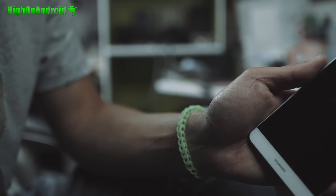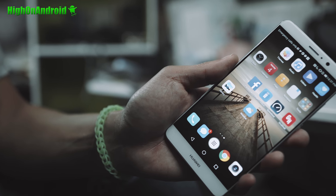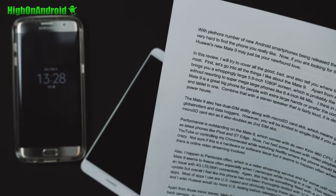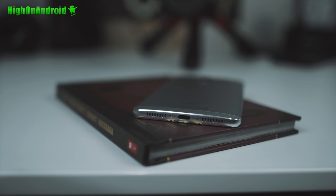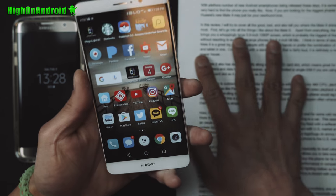With the plethora of new Android smartphones being released these days, it is sometimes very hard to find the phone you really like. If you're looking for the biggest phablet phone, Huawei's new Mate 9 may just be your newfound love. I did write a whole script but I don't like scripted videos, so I'll cover the good, the bad, and most importantly who this phone is for.